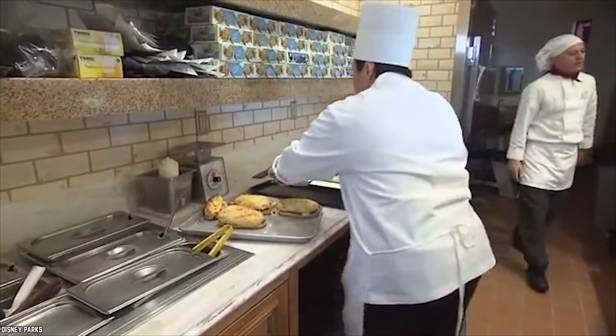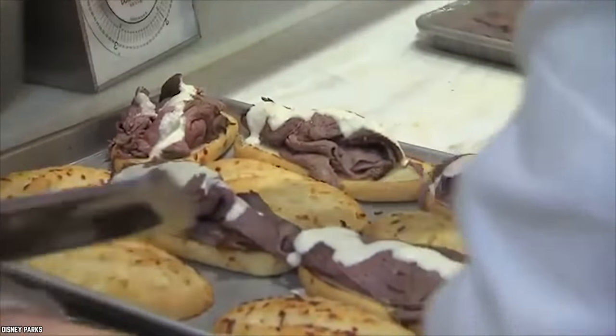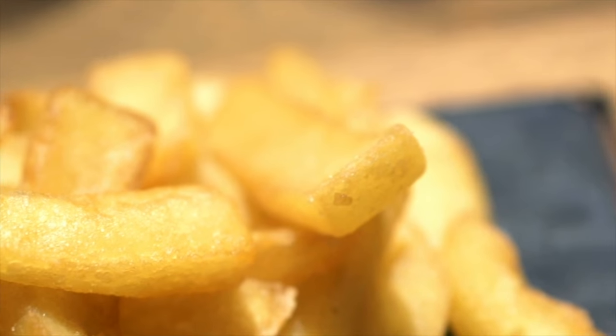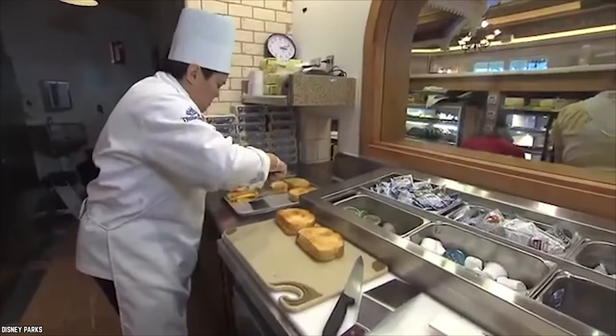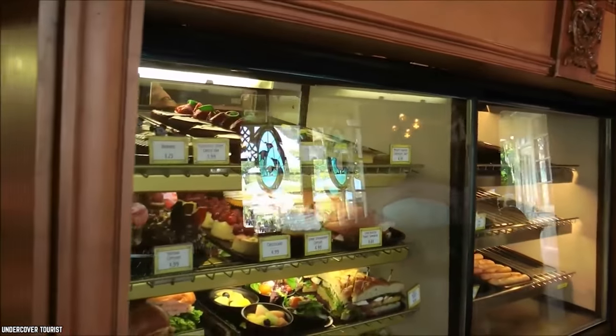Other noteworthy offerings are the oven-roasted turkey on ciabatta and the roast beef and California-aged cheddar on a hoagie roll. All the sandwiches come with a side of house-made french fries. The Jolly Holiday combo — a toasted cheese sandwich and a cup of tomato basil soup — is another customer favorite at this quick-service restaurant.